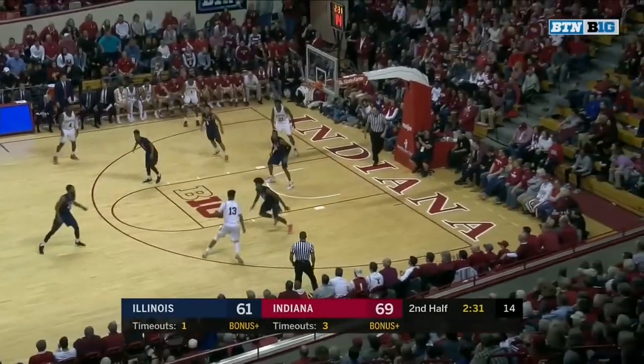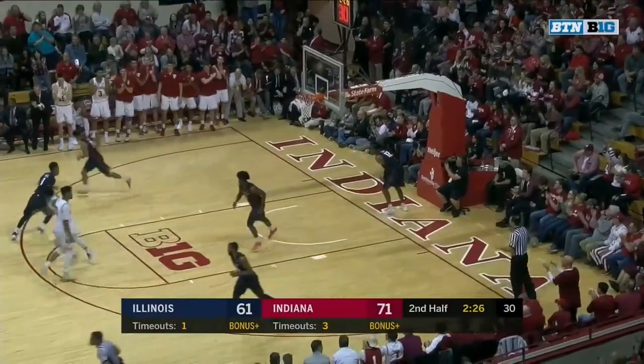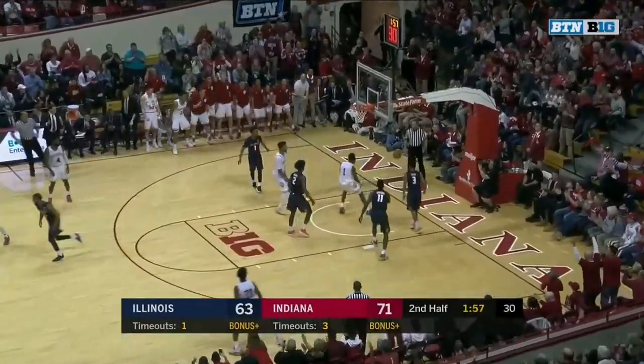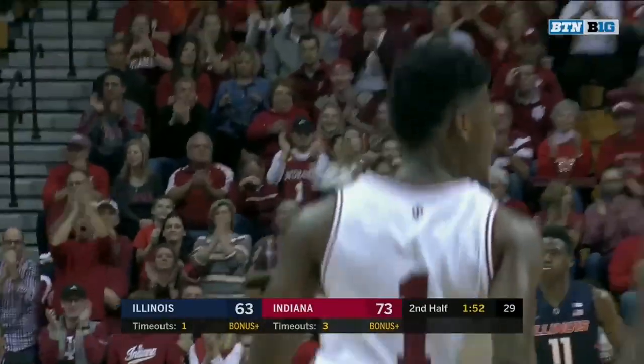Soard moving his feet defensively. And now Morgan, scoring over Nichols. And then Leron Black — he bounces to Durham and there's the backdoor cut. Aljamain Durham now at 12. Excellent spacing of the floor.